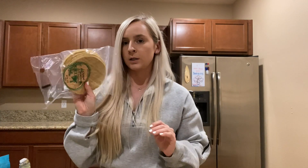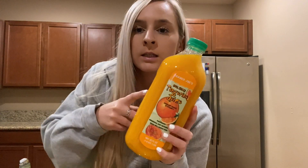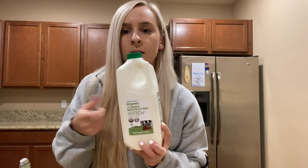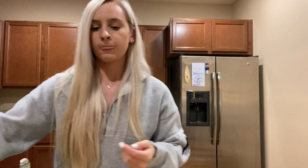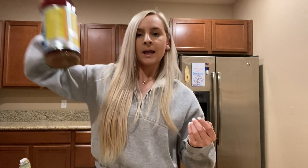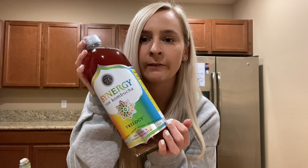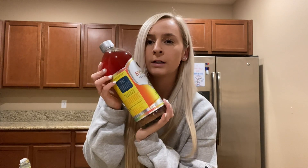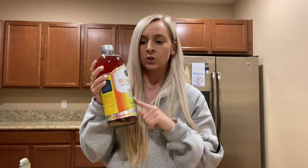For juices and drinks, my boyfriend likes this tangerine juice, so I grabbed him one of those. He also likes to make chocolate milk, so I got this 2% organic milk. And then my guilty pleasure is kombucha — this is my favorite flavor, the Trilogy flavor, and my favorite brand. I really like getting this big one because it's $7.99, which saves money versus just getting the mini ones.